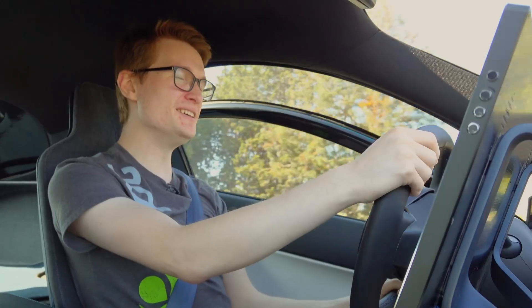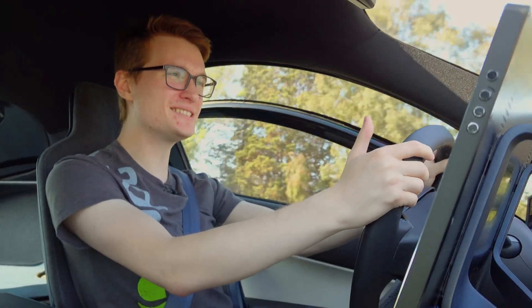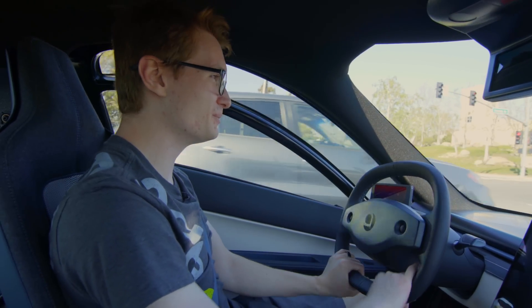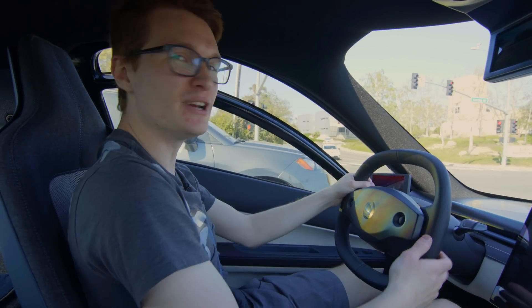First impressions — coming into this, you think, oh, it's a three-wheeler, it's going to be so different than a normal vehicle. But really, it feels very familiar.